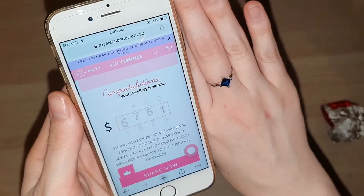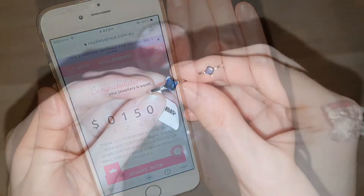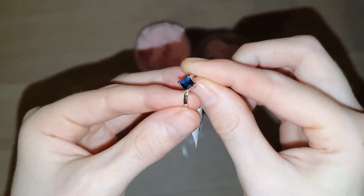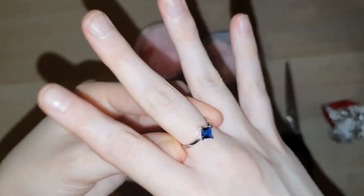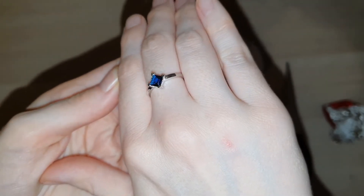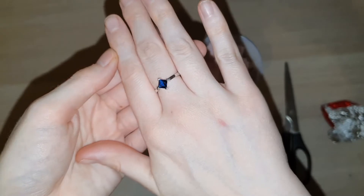The ring that I revealed from this whipped soap was appraised at $150. If you would like to make a purchase from Royal Essence, be sure to click on my referral link in the description box down below. You guys will get a discount and I will get a free shipping code to use for myself the next time I make a purchase with Royal Essence.